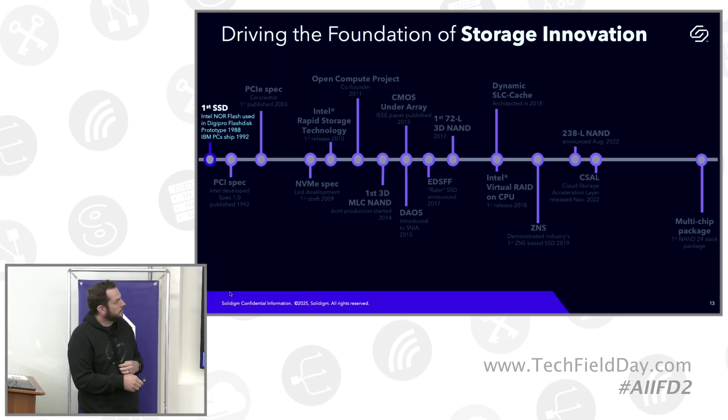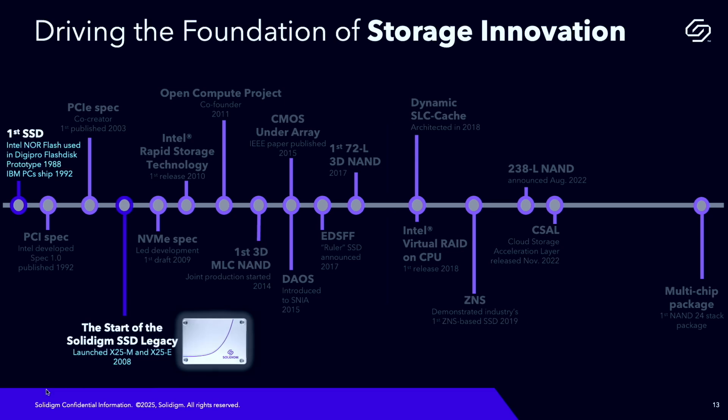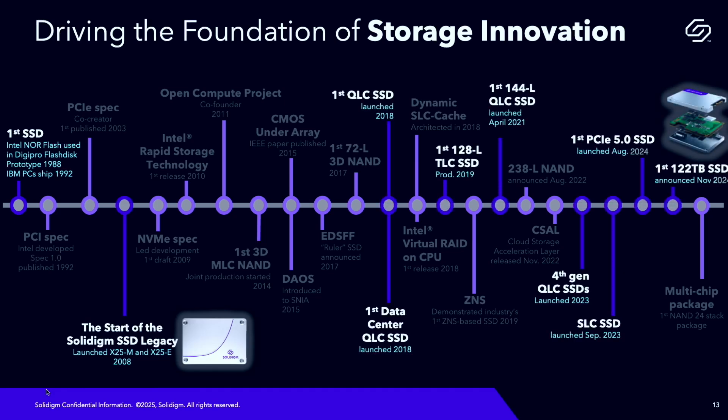Intel sold the storage group to a Korean company called SK Hynix — our current owner. But Solidime is a U.S.-based subsidiary. There's a whole lot of tradition and innovation behind the name: first QLC SSD, SLC, early NOR Flash work, software in the form of Rapid Storage Technology (RST), and folks involved in early industry-wide specifications including PCIe and NVMe. A lot of great experience with a relatively new name.